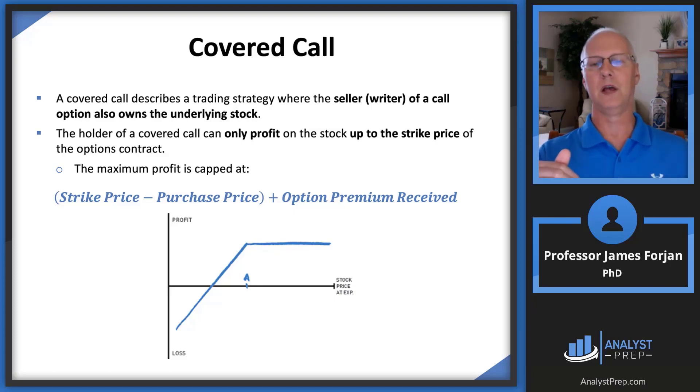As the stock price falls, you gain the premium on that option because the owner of the option — the person who bought it from you — is not going to exercise when the price is lower. If they own the right but not the obligation to buy that share of stock from you for $100 and the price is now $50, there's no way they would buy it from you. So you get to keep that premium. The maximum profit formula to memorize: strike price minus purchase price plus the option premium received.